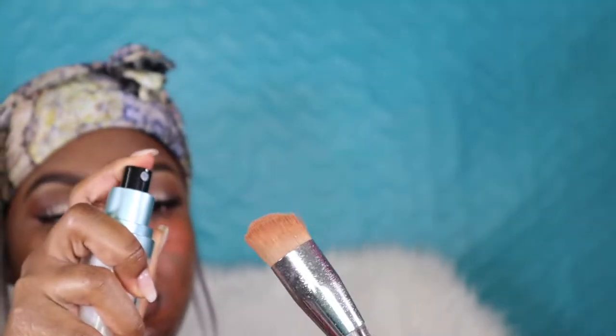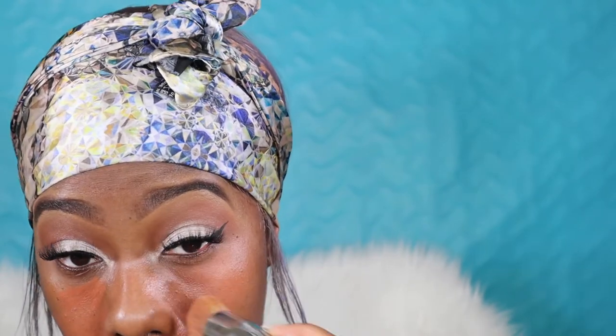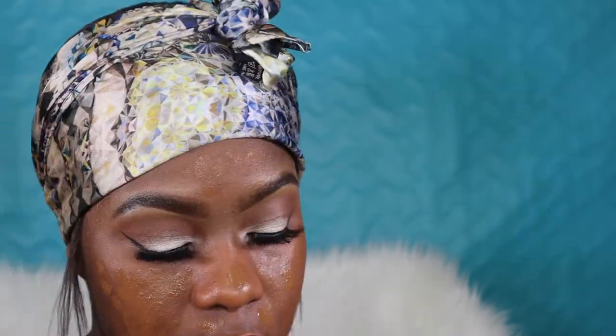Going in with my orange color corrector by LA Girl — just gonna blend that out around my mouth and under my eyes where I have a little hyperpigmentation. Now going in with my foundation — I'm using the Becca foundation. I don't remember my exact shade, I think it's Sierra or Sienna, something like that. Just putting it all over my face, I only use one or two pumps.